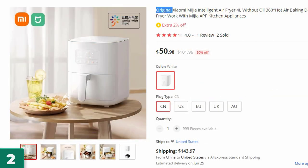Number 2: the Original Xiaomi Mijia Intelligent Air Fryer. This air fryer is here with 50% price off — now you can get it at around $51.